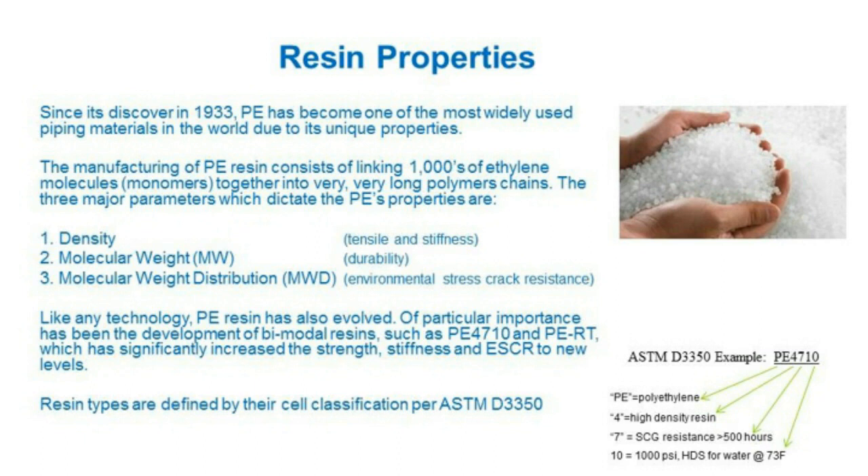When we talk about resins, we define them by cell classification through ASTM D3350, which dictates how to name and define the resin. For PE 4710: 'PE' represents polyethylene; the '4' designation indicates high-density resin; '7' refers to crack growth resistance; and '10' is the hydrostatic design strength for that material. So PE 4710 is not just a common name — it's an actual cell classification.